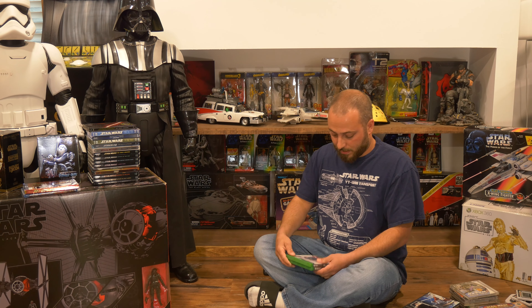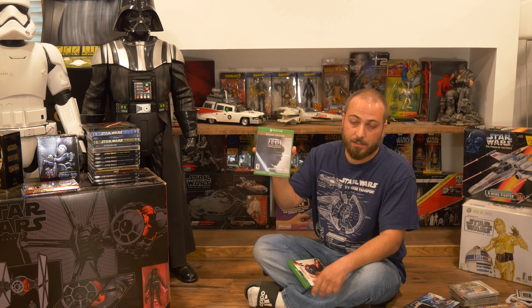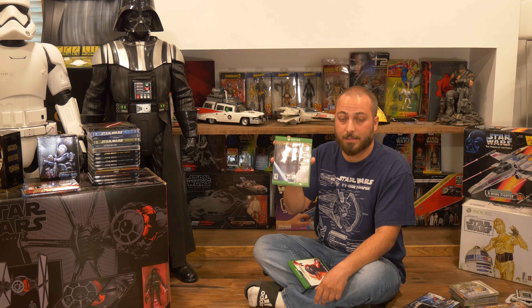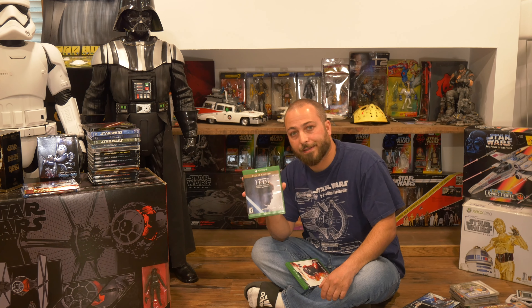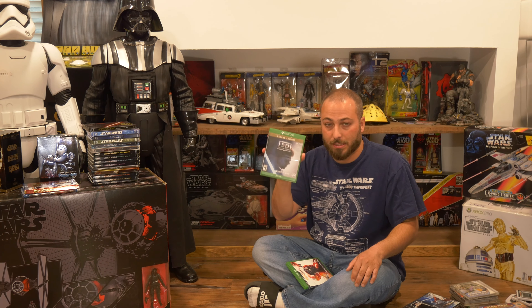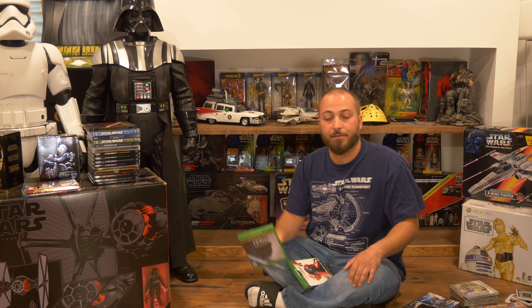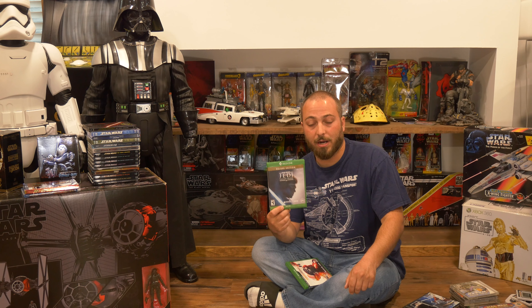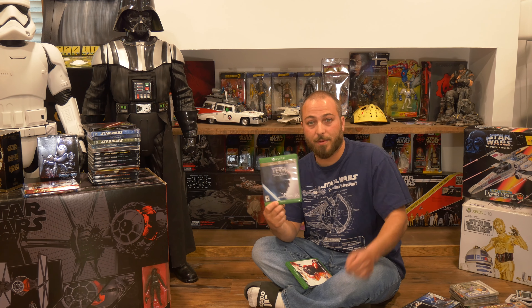On to the Nintendo Wii — I have Star Wars: The Clone Wars. I never played this one; I just picked it up as a collector because it says Star Wars. I guess you swing the Wii controller around like a lightsaber. I didn't really watch the Clone Wars cartoons, so I wouldn't get too much out of it, but it's set in the Attack of the Clones era.